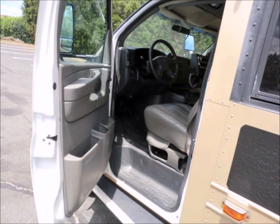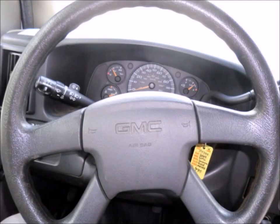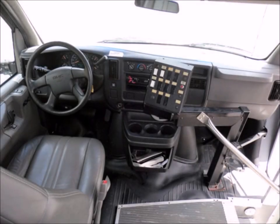It is also equipped with safety equipment including seat belts, first aid kit, safety mirrors, and fire extinguisher. Anti-lock brakes. High back driver's seat. Tilt wheel. It has 24,087 miles on it. This bus will provide passengers and driver with a reliable and comfortable means of transport for years to come and has only normal wear and tear.